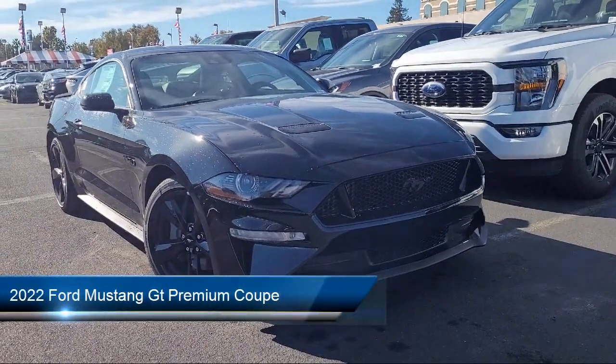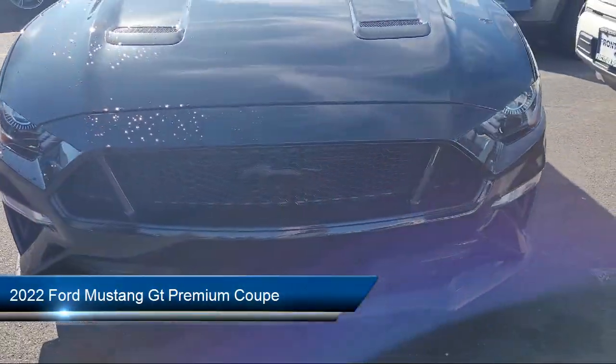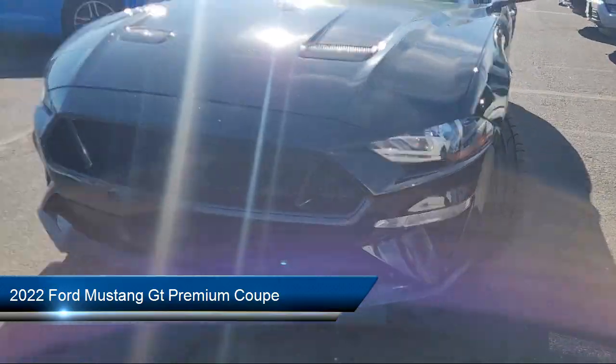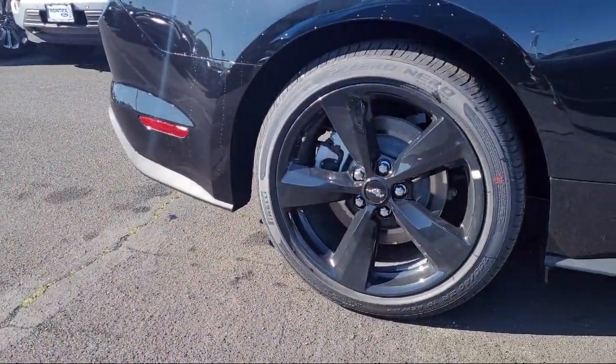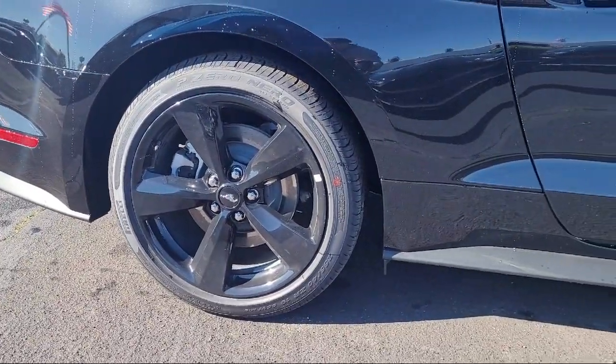It comes equipped with Sirius XM satellite radio, outside temperature display, parking sensors, rain-sensitive windshield wipers, garage door transmitter, and rear view camera.